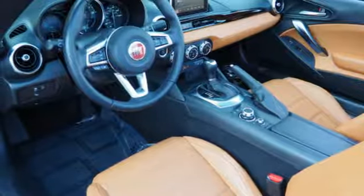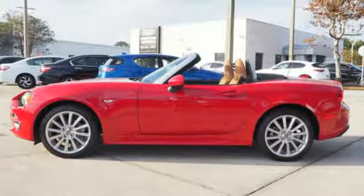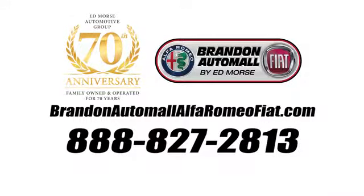Fresh, sporty, fun — Fiat. There's even more to see in person. Take it for a test drive today. Call us today at 888-827-2813. For value and for service, it's Ed Morse.